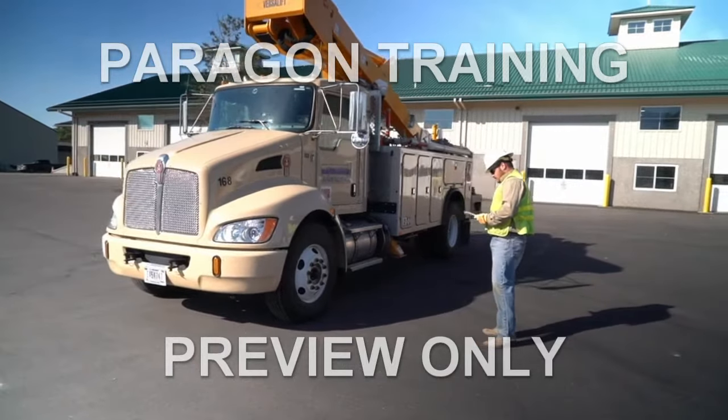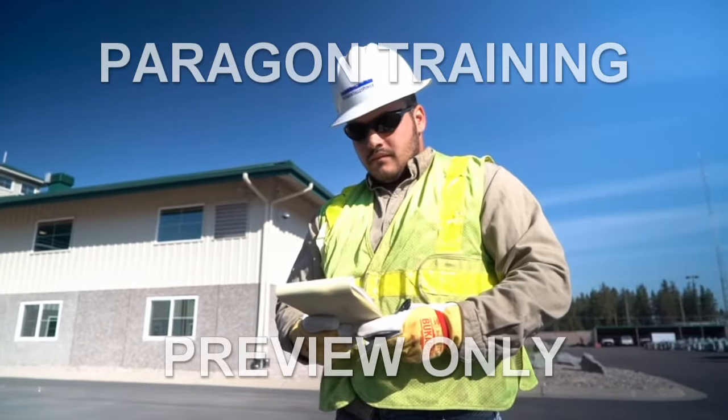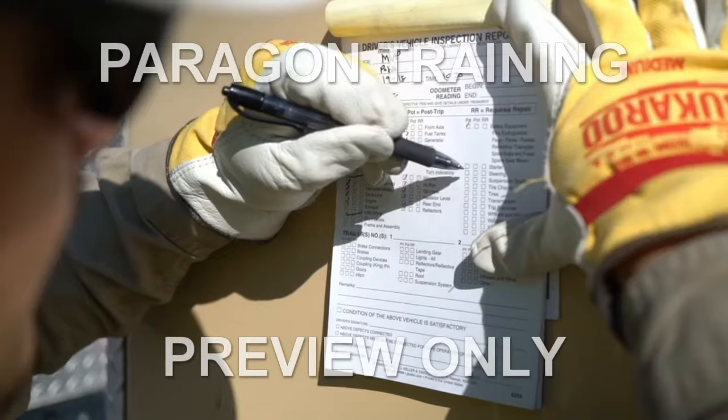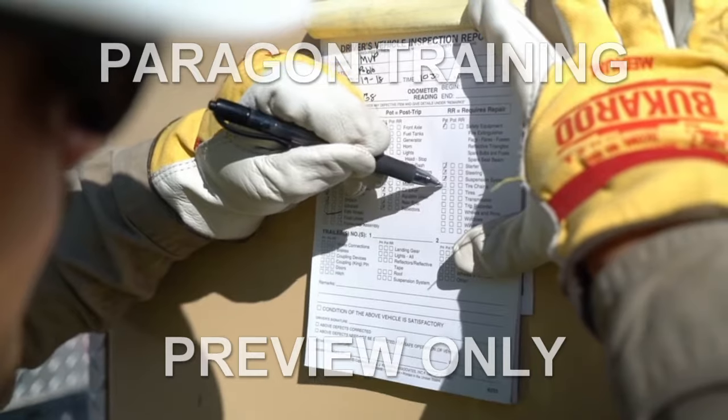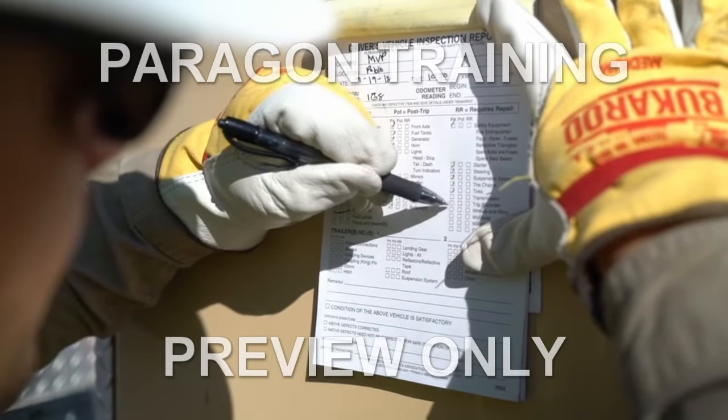Daily Safety Checks: The operator of the vehicle should conduct a safety check of the vehicle to determine hazards, identify damage and leaks. The daily checks shall include, but are not limited to, the following.